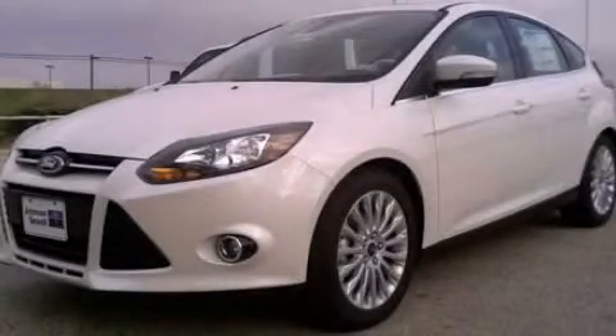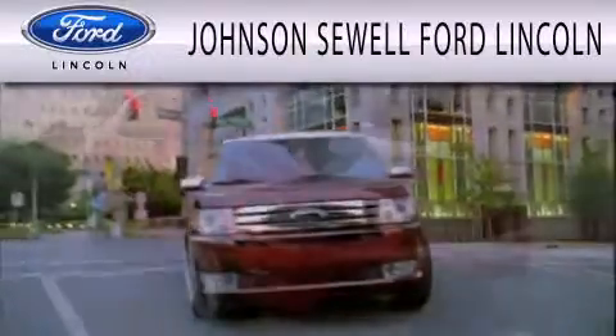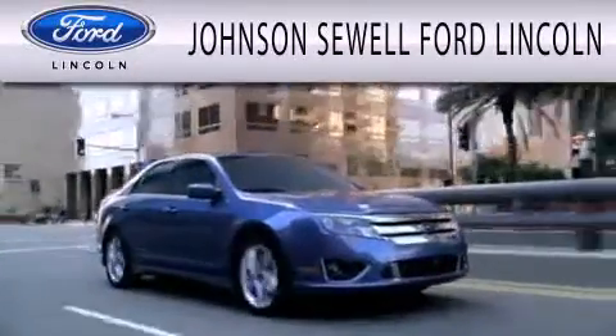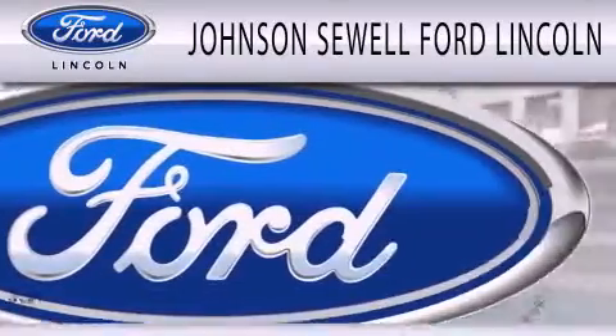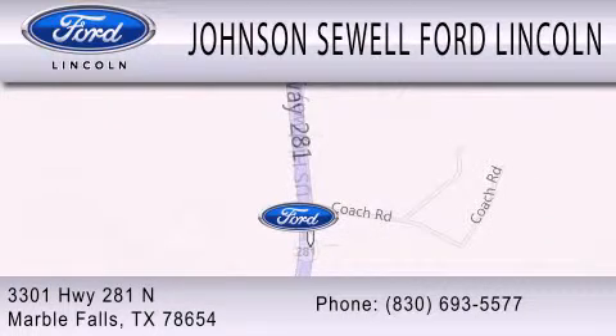We invite you to contact us today to learn more about this vehicle. Johnson Sewell Ford Lincoln is dedicated to doing everything possible to ensure that the experience you have selecting your next vehicle is as pleasant as possible. We are located at 3301 Highway 281 North in Marble Falls.